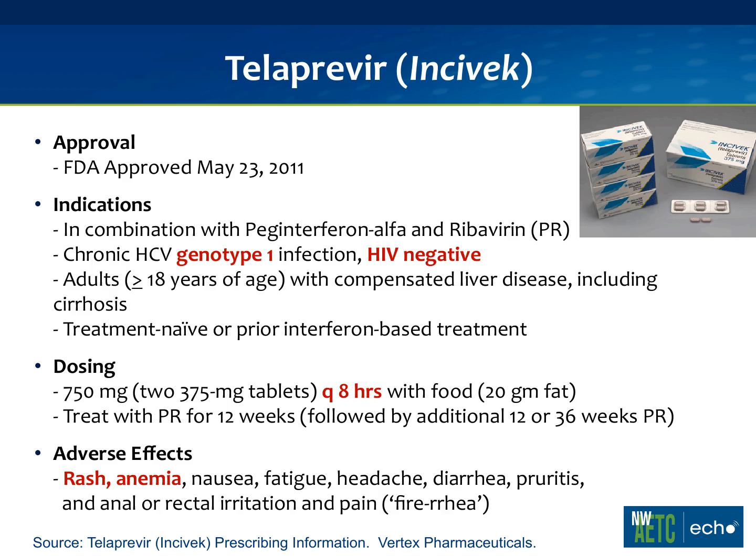Now I'm going to transition to the newly approved drugs for hepatitis C: telaprevir, or Incivic, and boceprevir, or Victrelis. These were approved about a year ago. A very important point: these are only approved in HIV-negative patients with genotype 1, and only in adult patients.